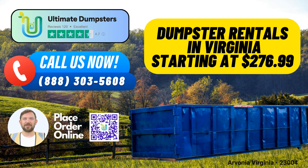Whether you're tackling a home renovation, managing yard waste, or handling small business waste disposal in Arvonia, Virginia, trust Ultimate Dumpsters for your same-day roll-off dumpster rental needs. Call us or scan the QR code now to get started. Ultimate Dumpsters — where convenience meets quality.